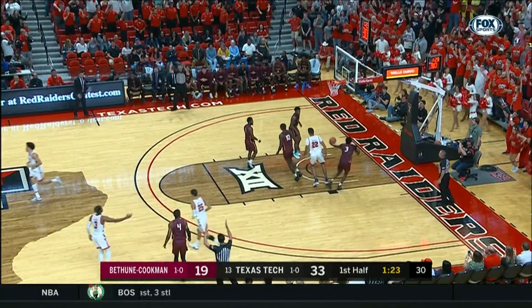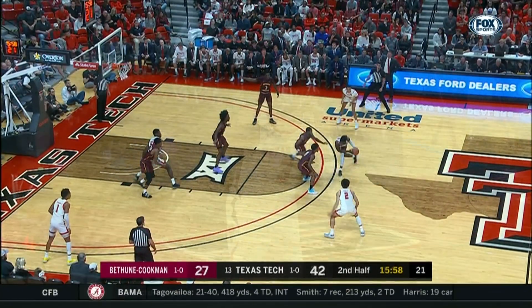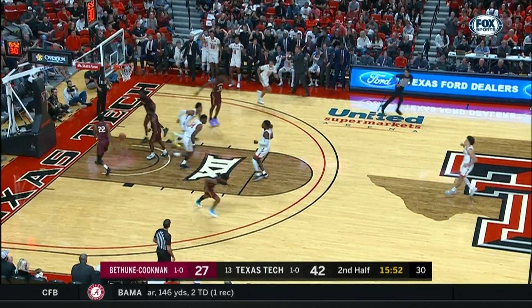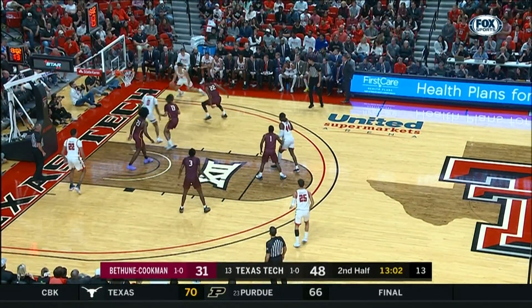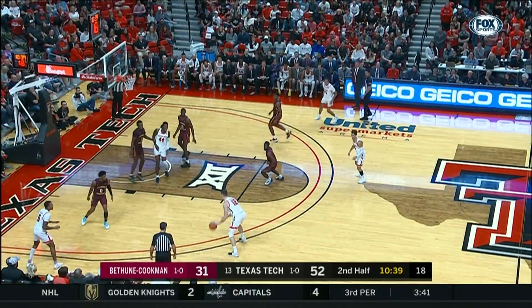A rim-rattler three for Jamiahs Ramsey, and if Ramsey could knock down those shots, they switch to a zone defense to try to throw Texas Tech off — see how they can execute there. TJ Shannon going right to the rack and putting it up and in. Part of the plan to win on the road is the turnover margin, for Texas Tech.